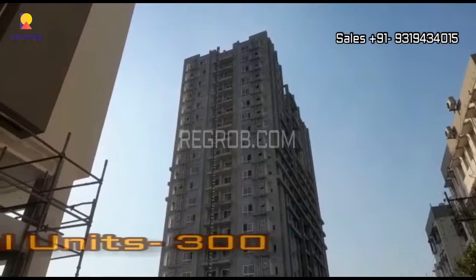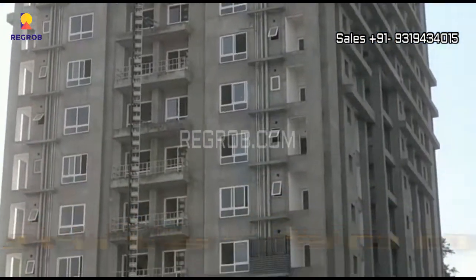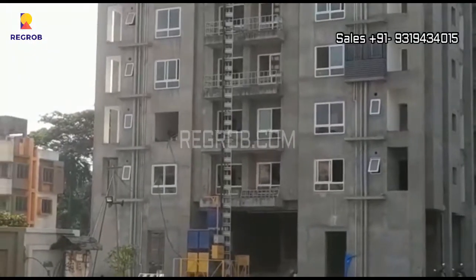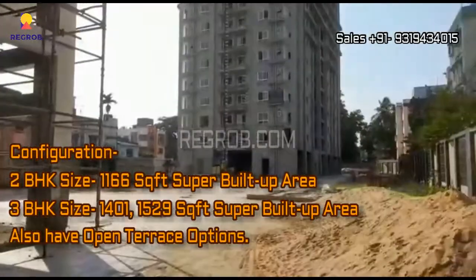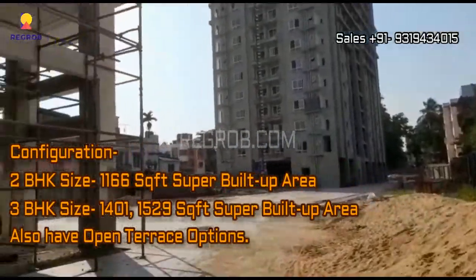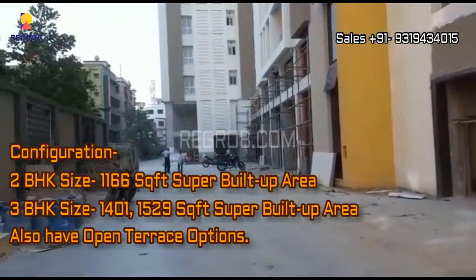There are a total of 300 units. The project offers 2 and 3 BHK apartments, and in 3 BHK units you'll also have open terrace options.